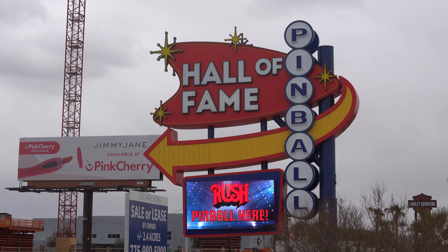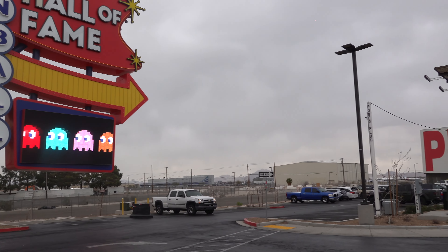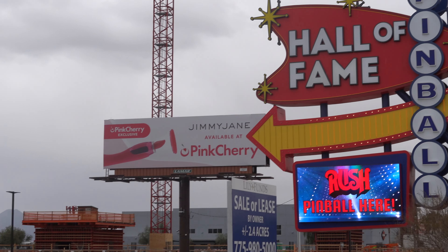Hello everyone! Welcome to one of my most sought-after and excited-to-visit attractions here in Las Vegas — the Pinball Hall of Fame! This is actually a new facility, as the original location was closer to downtown, but they now have a much larger purpose-built facility here, which is remarkable even just from the front.